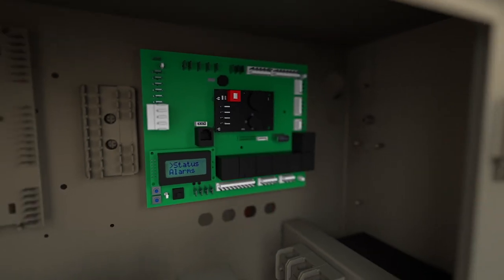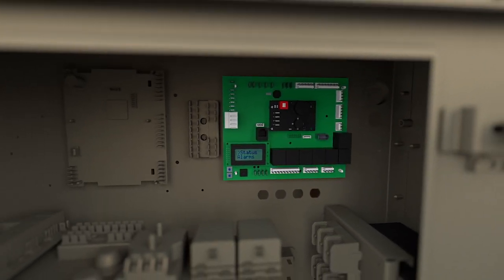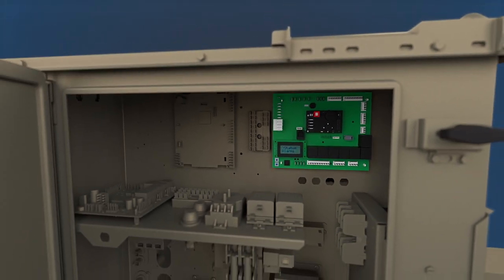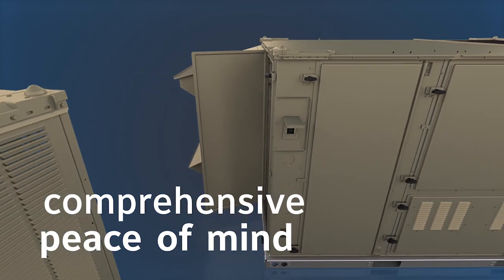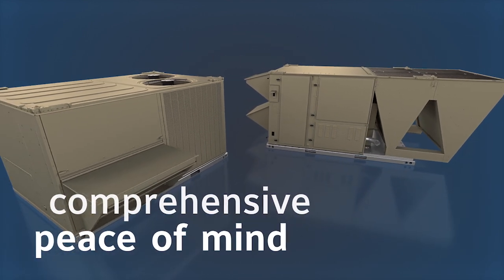With embedded smart equipment controls that enable seamless Varisys integration, backed by state-of-the-art manufacturing in the Johnson Controls Rooftop Center of Excellence in Norman, Oklahoma, Core and Pro rooftops provide comprehensive peace of mind.